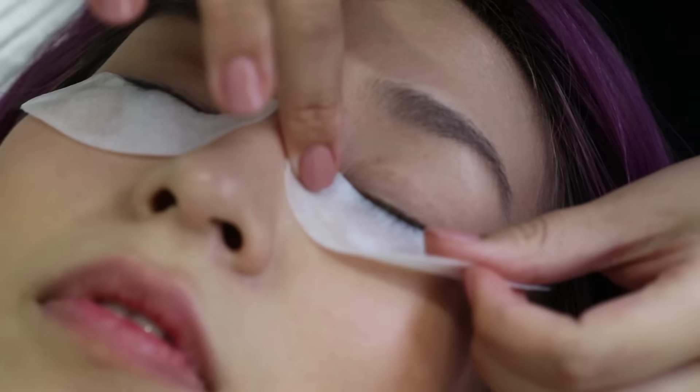Lash lifts generally last anywhere from 6 to 8 weeks before your natural lashes relax back to their natural state. The price really ranges, but Lash Blossom charges $90 for a lash lift.